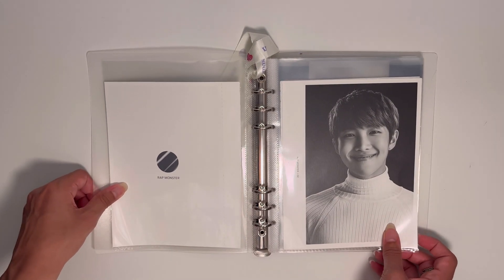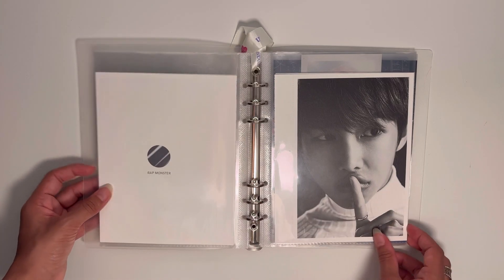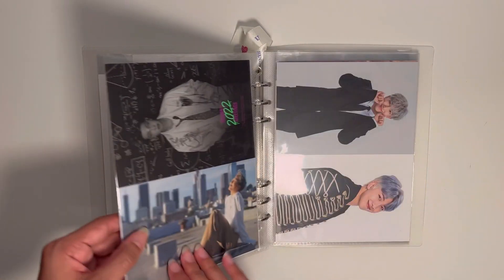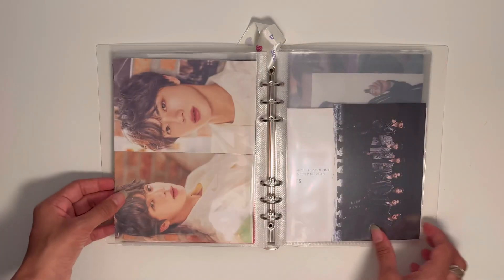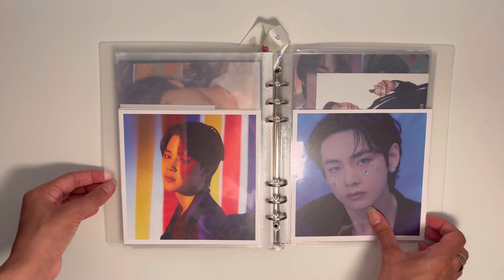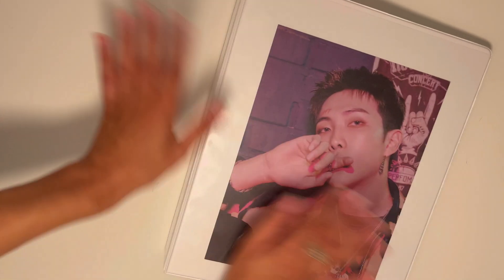My last binder is the BTS mini binder for bigger inclusions not related to albums — kind of arbitrary things I thought were cute or got at the beginning of collecting when I thought I'd collect bigger inclusions. I don't want to get rid of them because they're very pretty. Especially this little Wings polaroid — it's adorable, and I honestly feel like it's almost wasted in this binder. I kind of want to put it somewhere but I don't have space or a way to protect it.